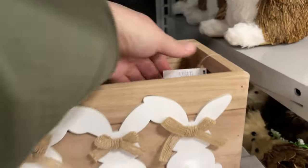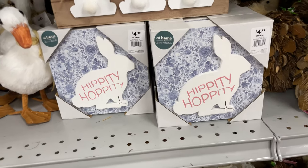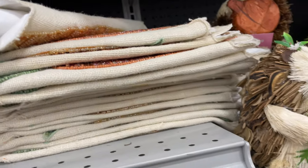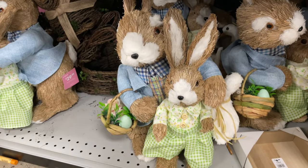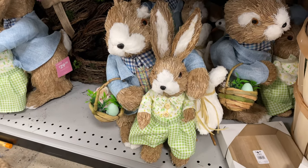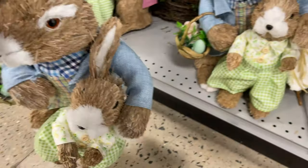They have towels for $7.99, some candles for $6.99, and this cute little basket — very fun for crafting — and that's only $10. Tell me what you think! What is your favorite thing so far? Look at these cute mommy, daughter, and daddy figurines with a little carrying basket with eggs — this is $29.99.